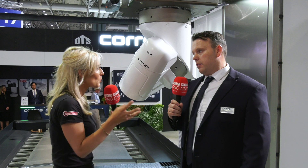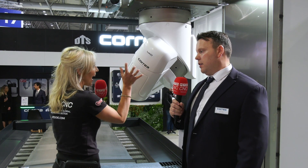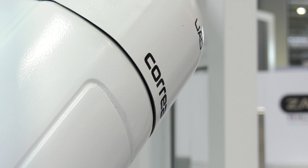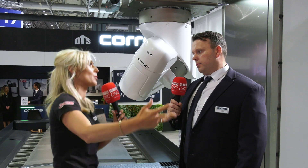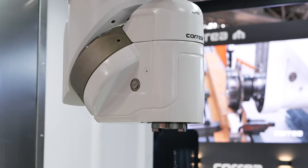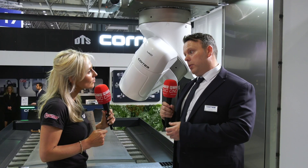Every machine has its USP. When I look at these machines I always think about the head of the machine — it's patented. What is it that it can do differently for a customer? It's a universal head, and on that universal head is patent technology featuring a hearth coupling.